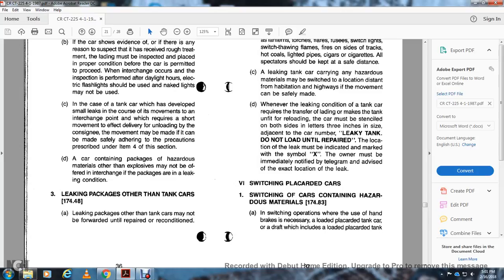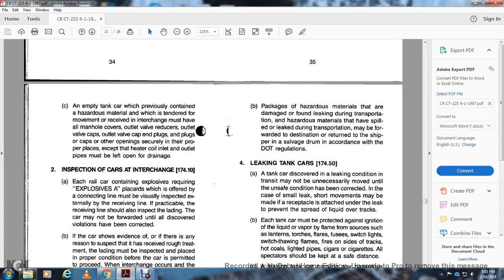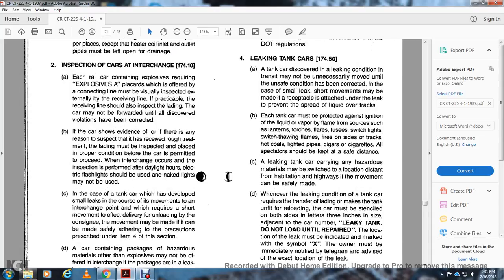Cars containing packages of hazardous material other than explosives may not be accepted for interchange in a leaking condition. Leaking packages in other than tank cars, 174.48: Leaking packages in other than tank cars may not be forwarded until they are repaired and reconditioned. Packages of hazardous material found damaged and leaking during transportation may be forwarded to the destination or returned to the shipper in a salvage drum in accordance with DOT regulations. Item 4 – Leaking tank cars, 174.50: A tank car discovered to be leaking in transit may not be moved until the unsafe condition has been corrected. In the case of a small leak, a short movement may be made with a receptacle attached to the only leak to prevent the spread of liquid over the tracks.